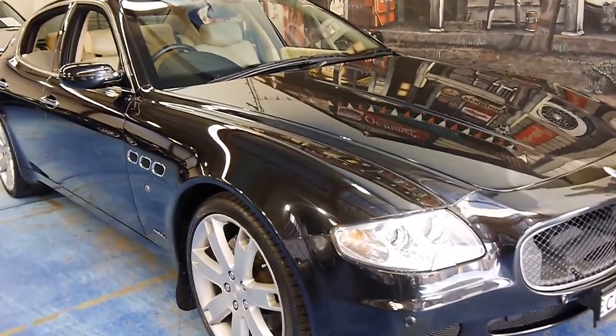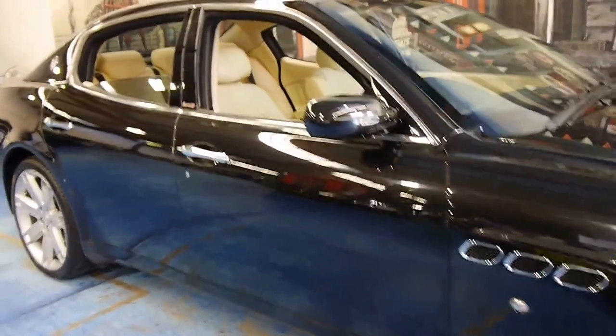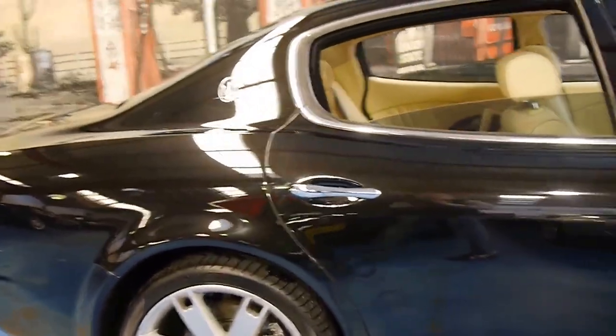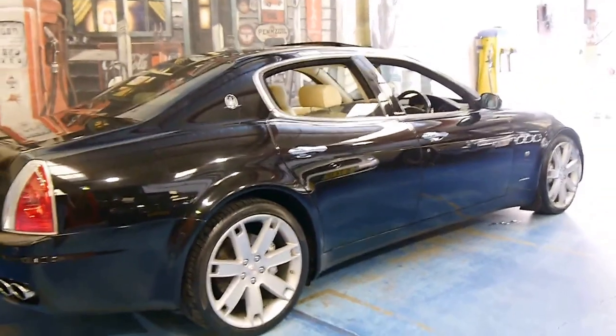Here we have a 2007 Maserati Quattroporte. It's black in colour with cream leather interior, and it's just absolutely stunning. I can't stop looking at it.